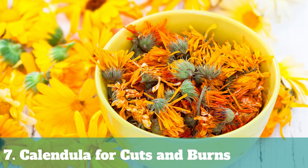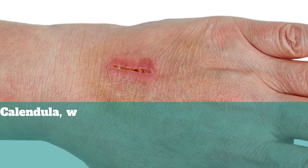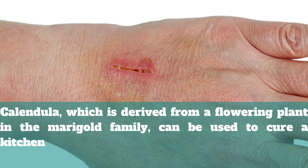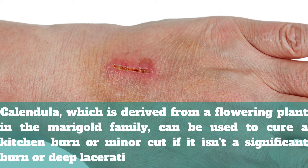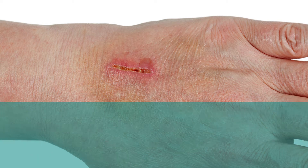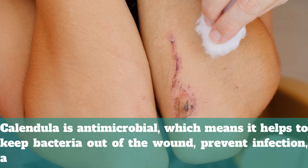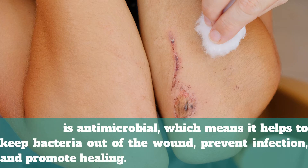7. Calendula for Cuts and Burns. Calendula, which is derived from a flowering plant in the marigold family, can be used to cure a kitchen burn or minor cut if it isn't a significant burn or deep laceration. Calendula is antimicrobial, which means it helps to keep bacteria out of the wound, prevent infection, and promote healing.